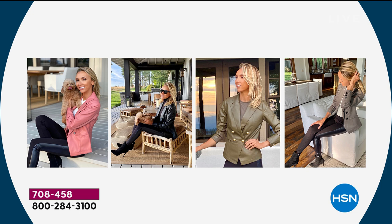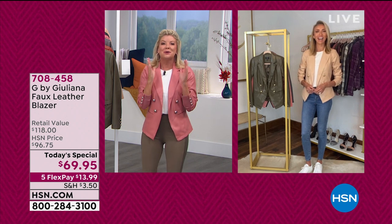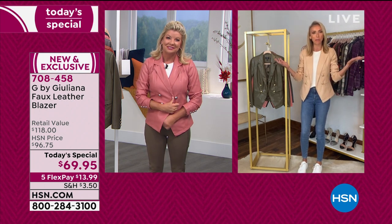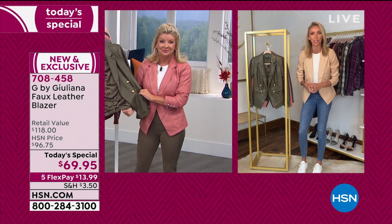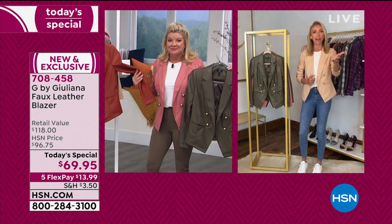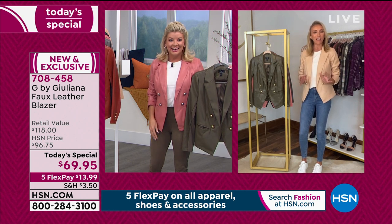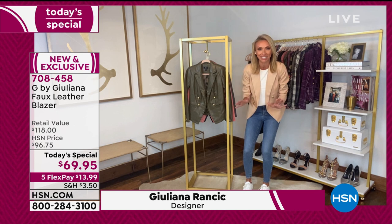Now you see her in the dark olive, and in the fabulous gray, and Juliana is showcasing the gorgeous almond color — looking fantastic. Oh, so good to see you, Lynn! Coming to you from our G by Juliana showroom here at my home. I have loved wearing this blazer since I got it a couple of weeks ago. I'm styling it with sneakers for a super easy, effortlessly chic, fun look. This is truly the jacket of the season — I am obsessed.